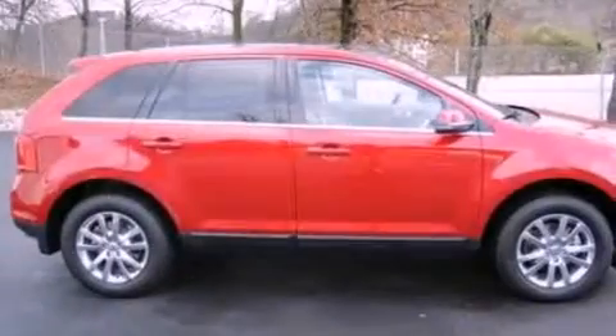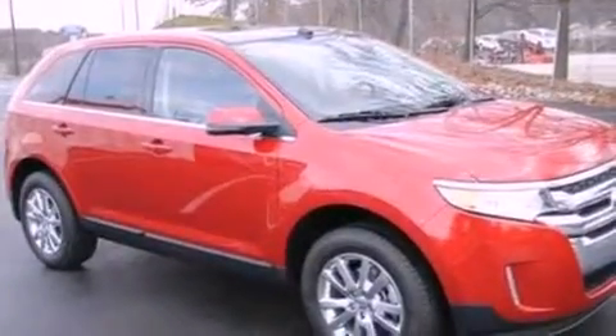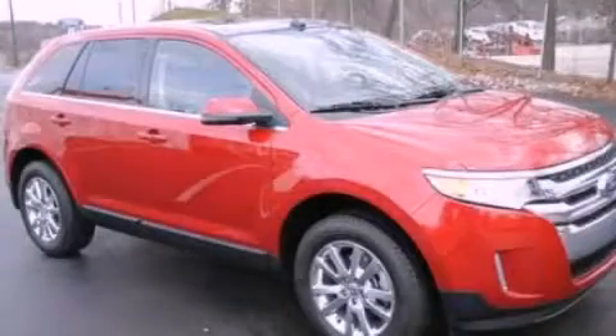With an EPA estimated rating of 27 miles per gallon on the highway, this vehicle is clearly a fuel-efficient choice. This vehicle won't last long at this price. Call and arrange a test drive now.